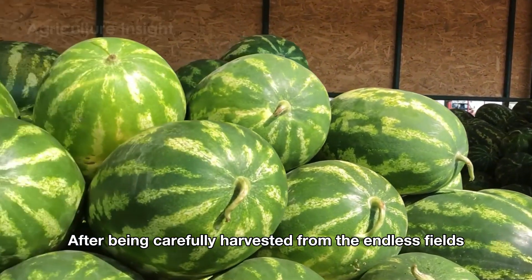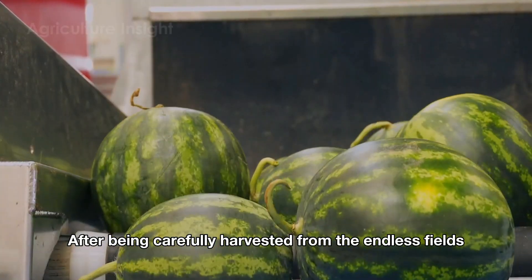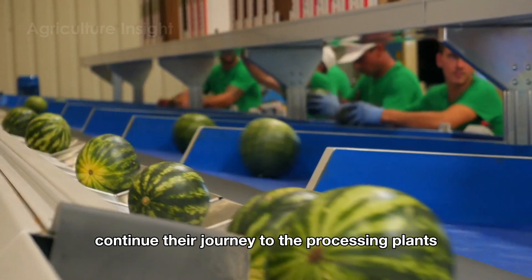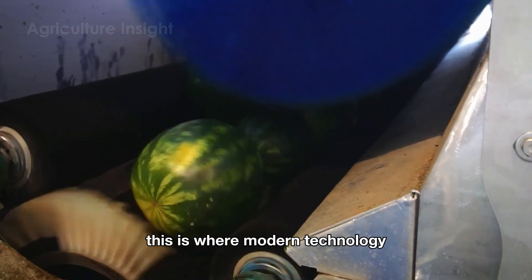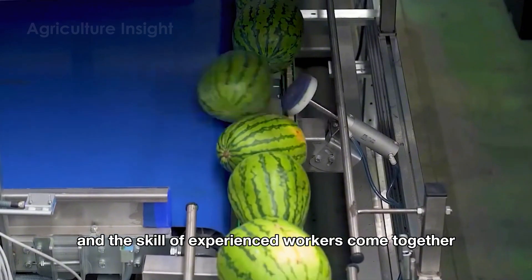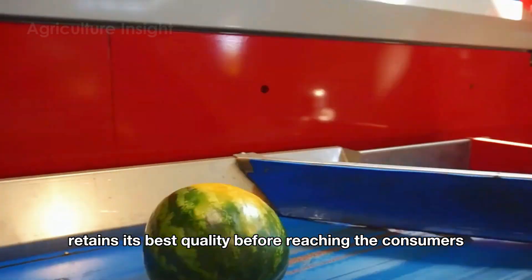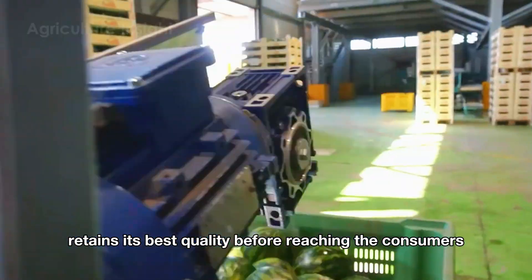After being carefully harvested from the endless fields, the fresh watermelons continue their journey to the processing plants. This is where modern technology and the skill of experienced workers come together to ensure that each watermelon retains its best quality before reaching the consumers.